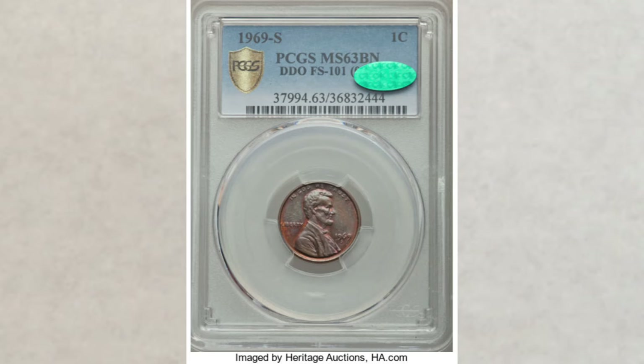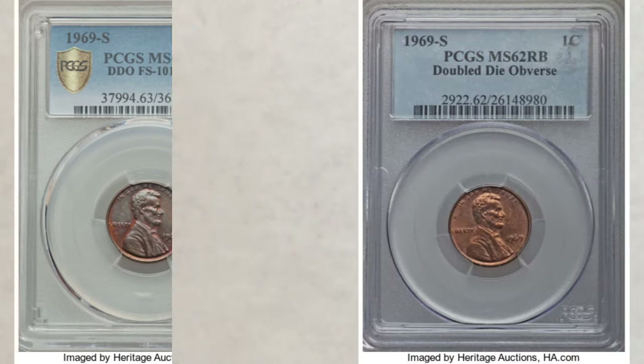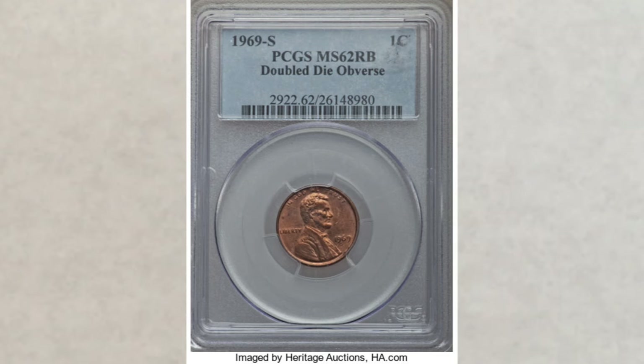A low-grade brown example sold just a few days ago in August of this year for $40,800. This example was recently found and recently graded. Another example — this 1969-S doubled die penny graded MS-62 red-brown, another low grade — sold last year at Heritage Auction for $32,200.